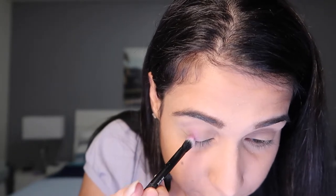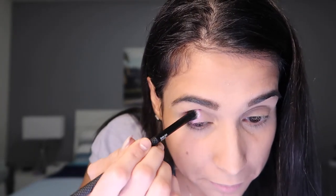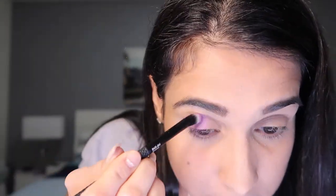For the outer corner of my eye I'm going to use the purple-violet shade Mashup. With this shade, don't be scared to go in deep because it's not really that pigmented — if you want to pack that color, you need to go in deep with the brush.